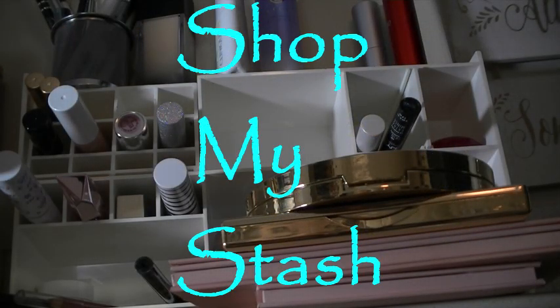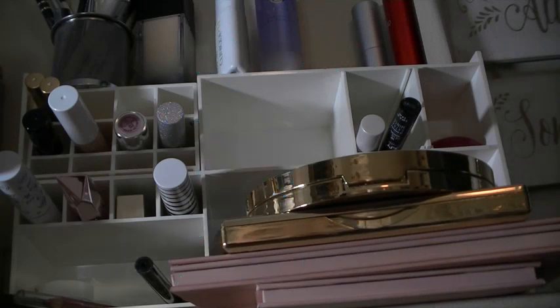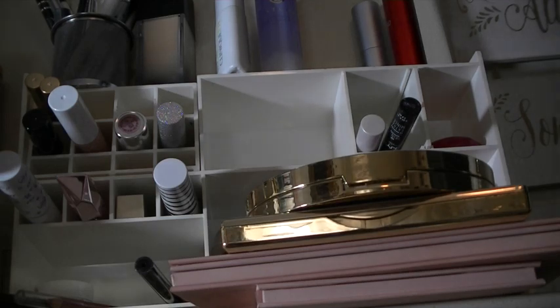Hey everybody, it's Patricia and welcome back to my channel. It's time to shop my stash again, so let's go over what's in my everyday makeup area up here. Some of the things are definitely going to be staying and some of the things I'm going to switch out. Let's get started.